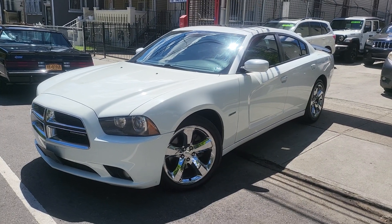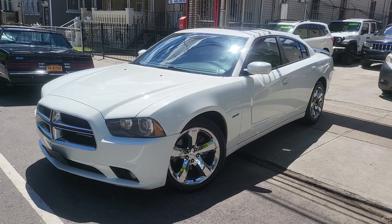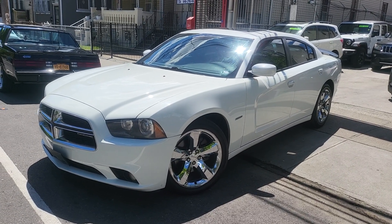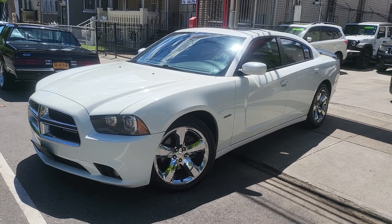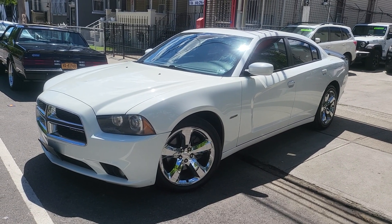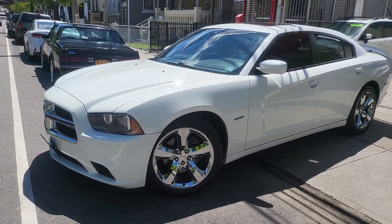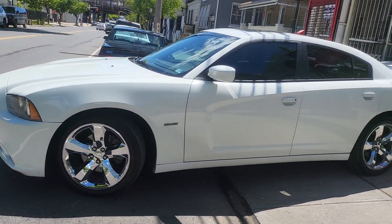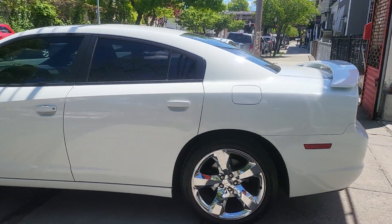Hey, how's everyone doing today? It's a beautiful Saturday afternoon, gorgeous weather, gorgeous car. I want to show you this very nice 2011 Dodge Charger Hemi 5.7. This car is in immaculate condition — I cannot exaggerate on this car.